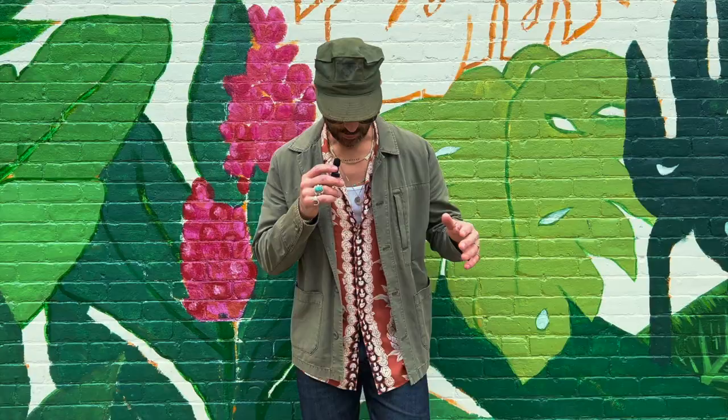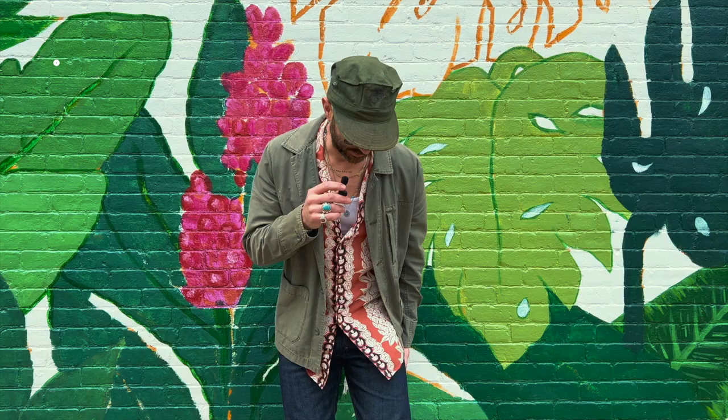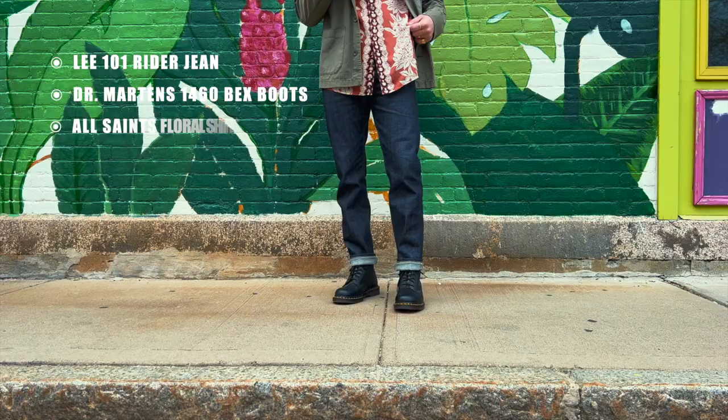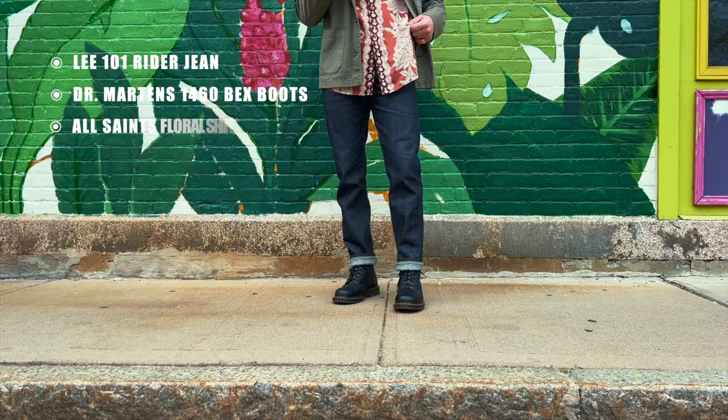So we had a blast doing the cliff walk. We went to the room, charged a little bit, had a little coffee. Now we're back out on Broadway doing a little bit more shopping, and then we're going to finish the day down by the waterfront. I love these raw denim jeans from Lee. I paired them with the Doc Martens classic boots and a floral shirt with a white tank, and this army-colored green AG Jeans over-shirt. To finish off the outfit I threw on this vintage army hat.